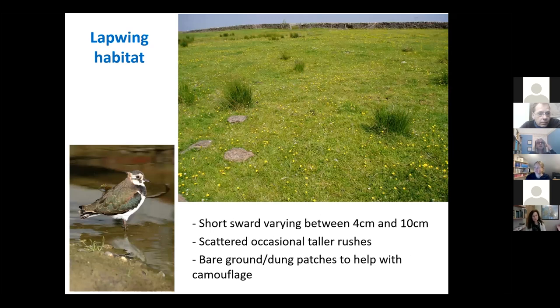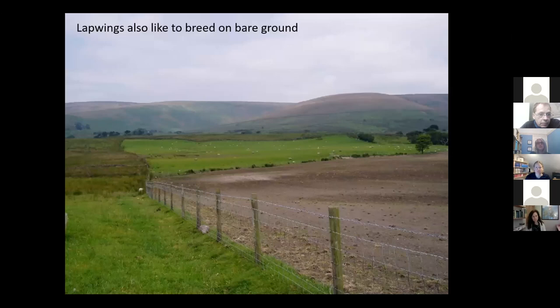In contrast to curlew, lapwing habitat — they like a much shorter sward with far less vegetation coverage. They do like a few tussocks here and there to hide behind. They'll use things like dung patches or areas of bare ground to conceal themselves or their chicks. In some areas, particularly arable areas, they will be attracted to patches of bare ground, and some farmers might deliberately leave bare patches for lapwing if they're able to do that.